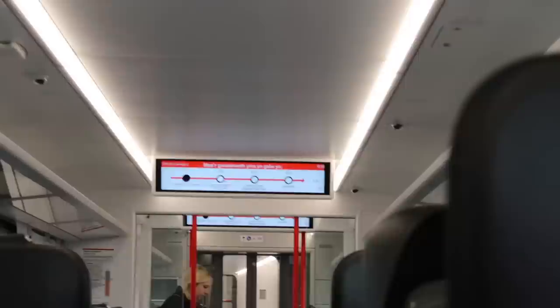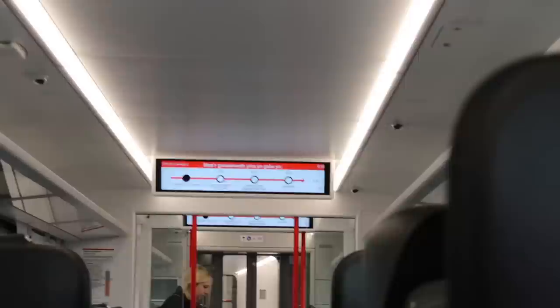Throughout the train we've got overhead luggage space. We've got passenger information displays that tell you all the stops and the times at which we're going to call at those stops. There is also an accessibility area and a space for your bikes.